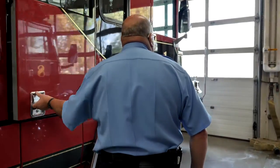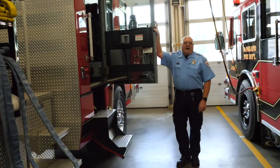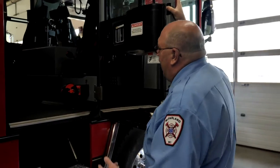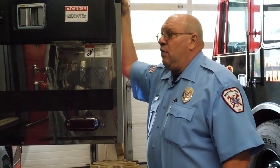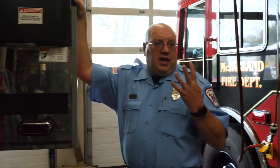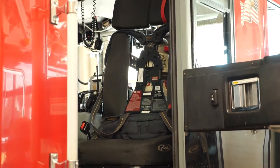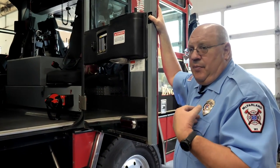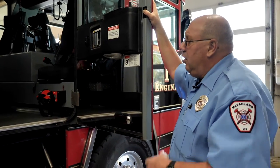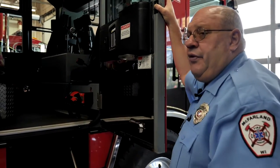These doors open up and then the stairway flips down. In here is where the firefighters ride. We currently have four seats — we have five total, but we're only going to use four seats while en route to a fire. Every fire truck should have at least four people on it. Each seat has an air pack on it. We'll have a firefighter show how to don their gear — put their coat on and the air pack on. That term is called donning their gear.